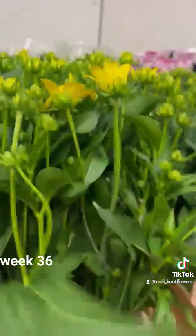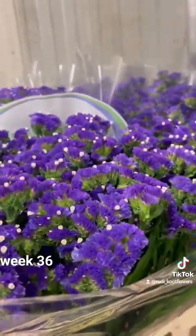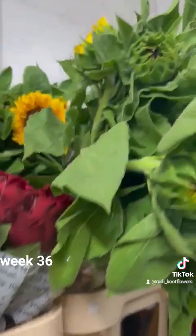Single White Aster, Rudbeckia. All colors of the Alstroemerias, including the spray ones. Nice Manta, Statice from the Statice Specialist, Chrysanthemums of course, Follies, Mixed Freesias by the bunch, Gladioli.